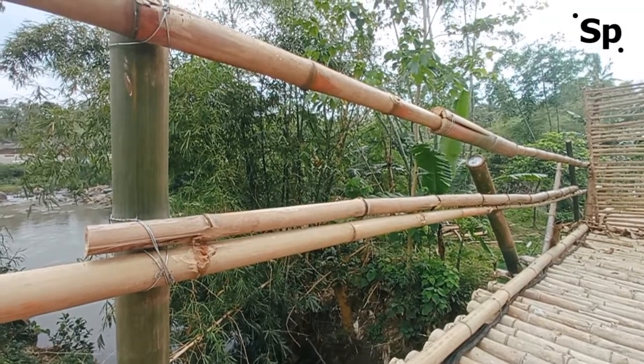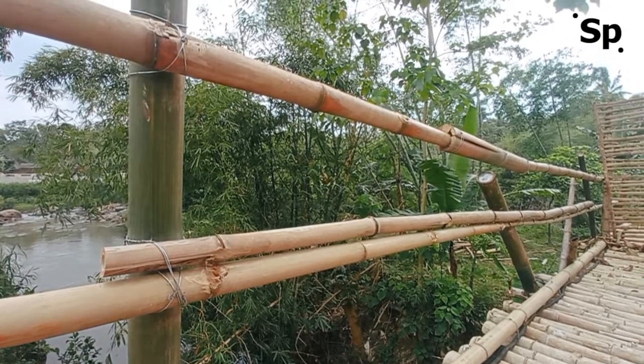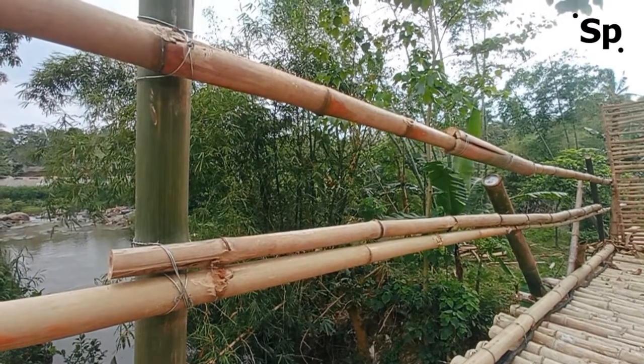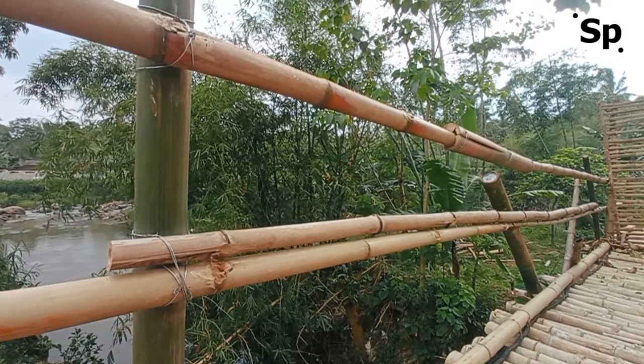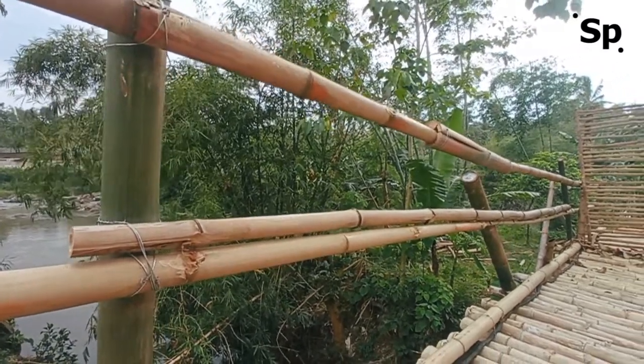A bridge can be defined as a tall structure that connects two places for traffic to pass through. Barriers between the two, for example valleys and rivers, involve different types of stretches and almost unlimited capacity.